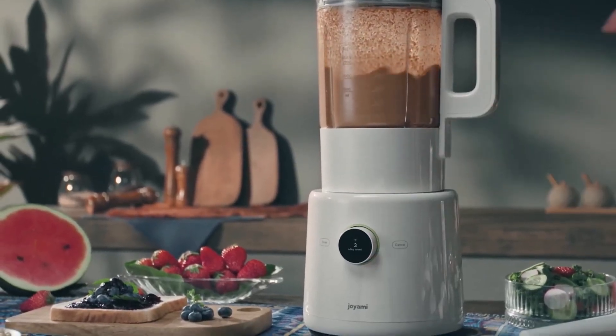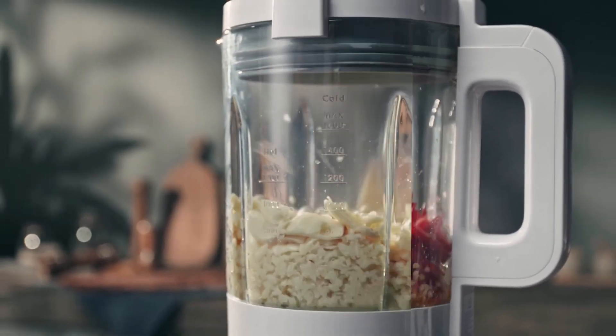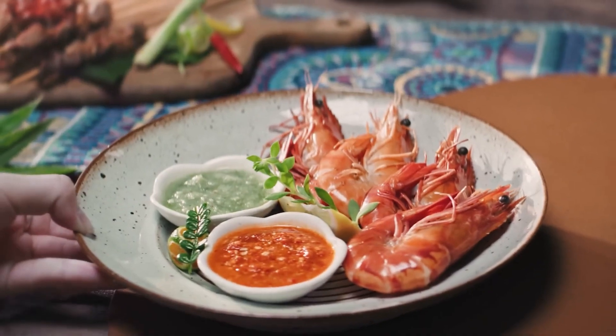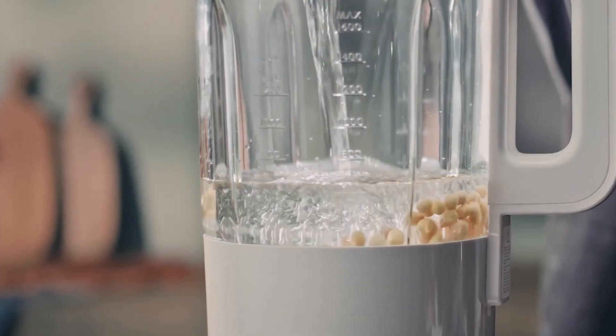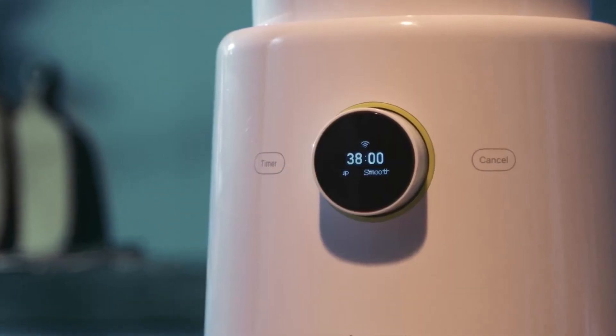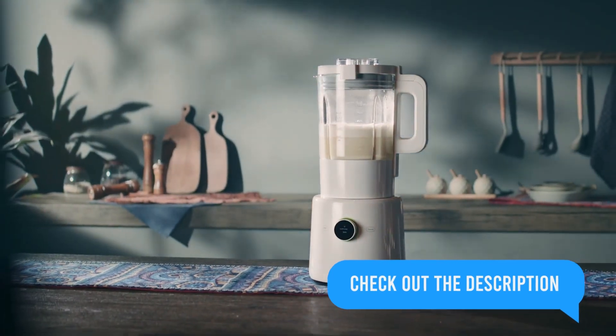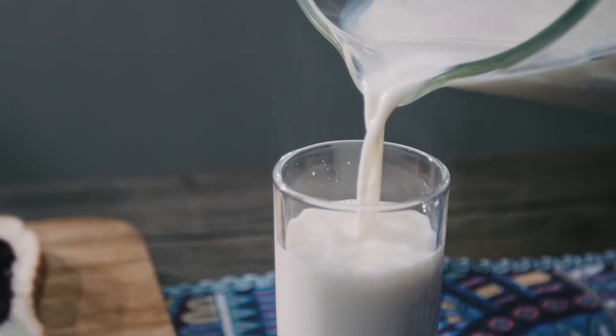Though it is a bit more expensive than the other blenders on this list, the Joyami White Smart Countertop Blender is worth buying if you want a top-of-the-line product that will make your blending experience more enjoyable. You can buy it now on Amazon and be one of the first to experience its smart features in 2023.